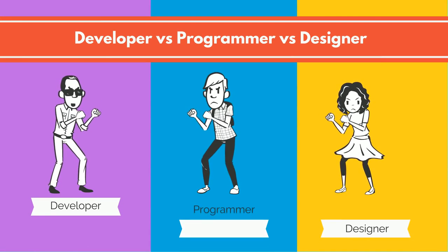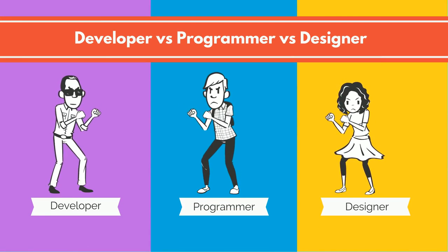Ideally, there are differences between a developer, programmer, and designer in the simplest of explanations.